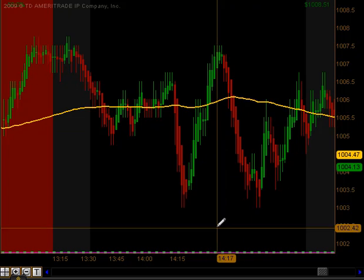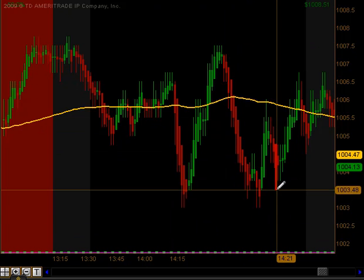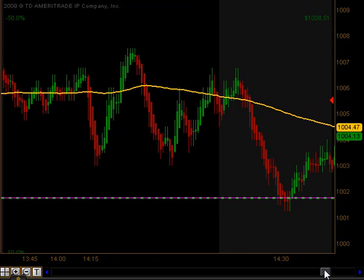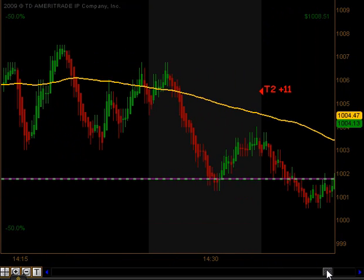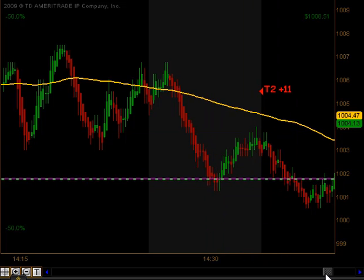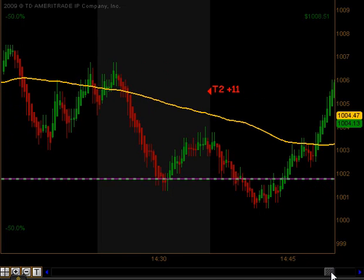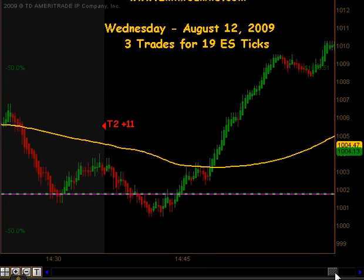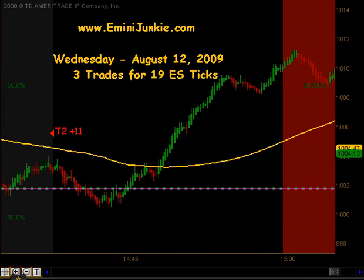We avoid all the mayhem that happens right around the announcement, and then after 2:30 we can start playing again. Sure enough, we got a move to the downside back to that old resistance level that became support, took a bounce. On that we got an opportunity to get short, and that did produce targets 1 and 2 to the downside for 11 ticks, before the market took another bounce up prior to 3 o'clock.